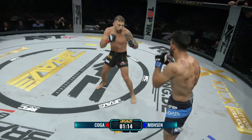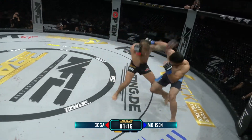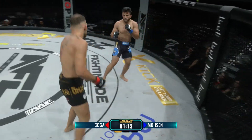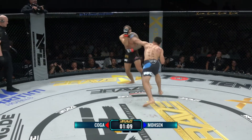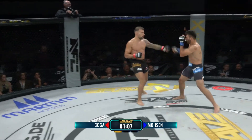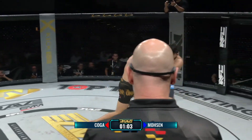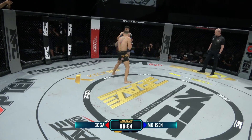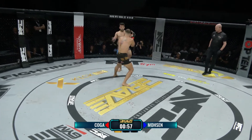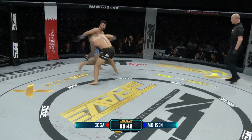Generell wird im MMA nach dem Ten-Point-Must-System gepunktet, das kennen wir aus dem Boxen: der Sieger einer Runde bekommt zehn Punkte, der Verlierer neun oder weniger. Schöne Rechte getroffen von Mosen, der hier anders kämpft als gewohnt – normalerweise bleibt er draußen, bewegt sich und kickt sehr viel. Aber jetzt schlägt er viel. Ihr habt wahrscheinlich gesehen, dass Kogas Kinn zu knacken ist, und Mosen versucht das jetzt auch selbst.